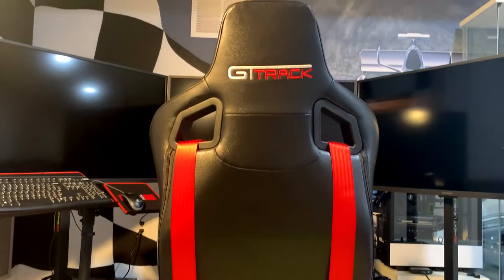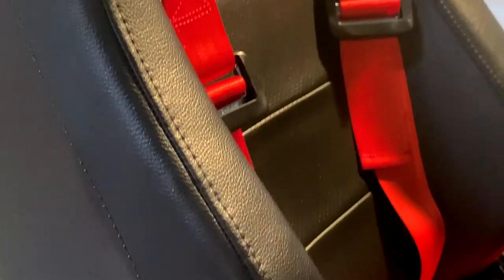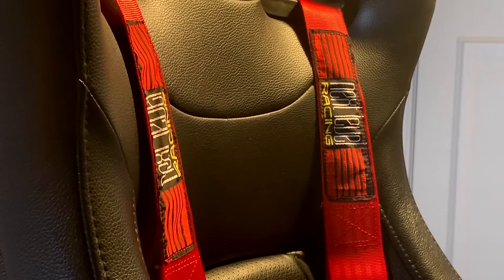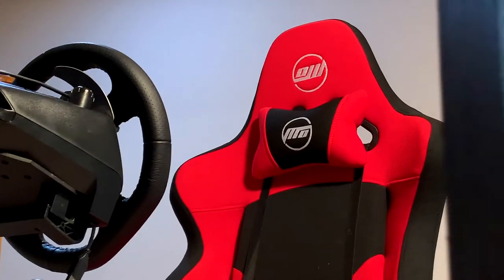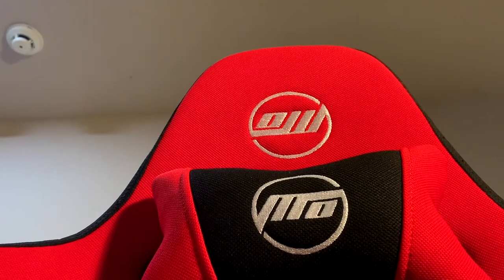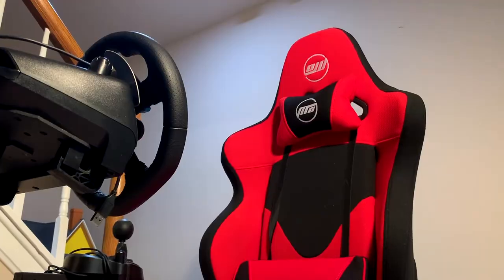Just by taking a look at both seats, it's fairly obvious that the GT Track is of much higher quality, and it really is. It's a lot more ergonomically designed, whereas the Open Wheeler is a lot more flat and doesn't support my back nearly as well. The GT Track comes standard with a very high quality racing harness, whereas the Open Wheeler doesn't. However, the Open Wheeler cockpit does offer a bunch of accessories sold separately, such as the lumbar and neck support pillows I have here, a racing harness, and even a seat riser — all sold separately, but at a very fair price.